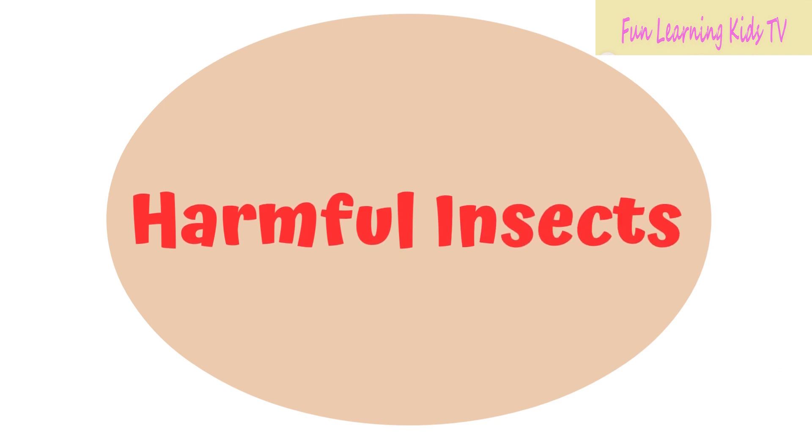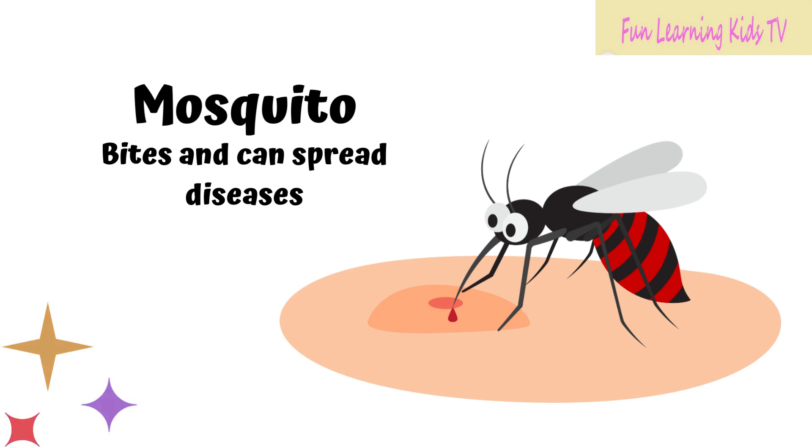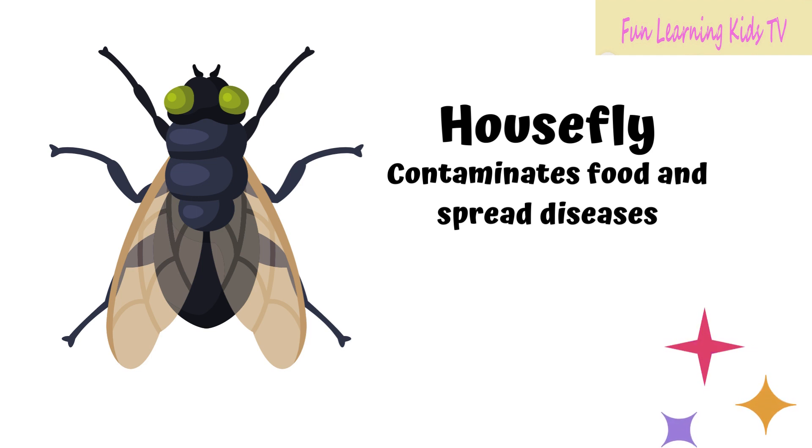Let's learn about harmful insects. Mosquito bites and can spread diseases. Housefly contaminates food and spreads diseases.